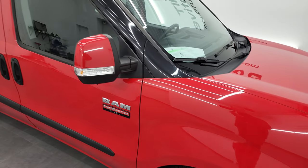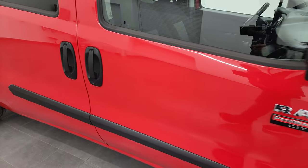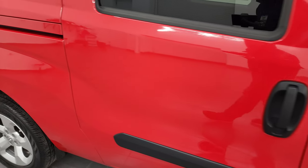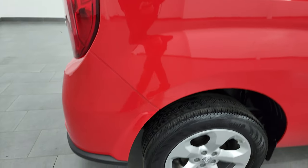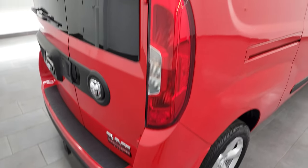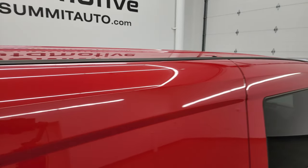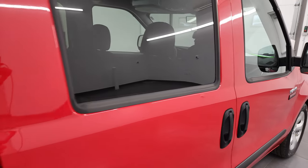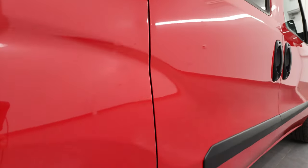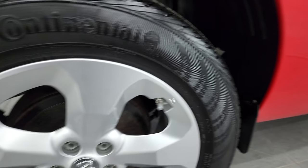As you go down this side of this 2017 Promaster City, take note of how clean the doors are and how nice and reflective the paint is. I take these HD videos so if you are far away or even if you're close by and just cannot make the trip down, you can still see the vehicle, hear the vehicle, and have confidence in what you're looking at before you even get here — so there are absolutely no surprises and you can make a smart and informed buying decision.